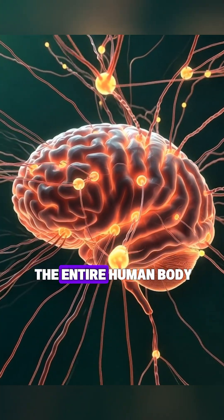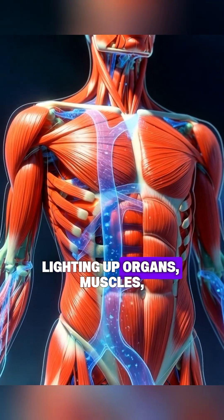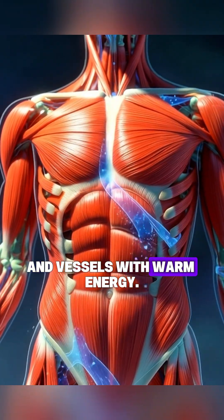A transparent view of the entire human body as the absorbed nutrients spread outward, lighting up organs, muscles, and vessels with warm energy.